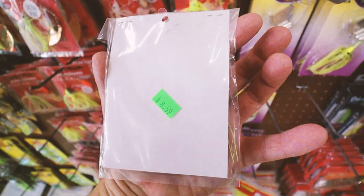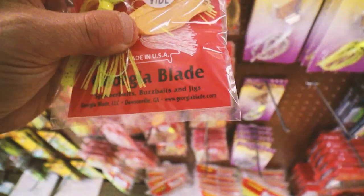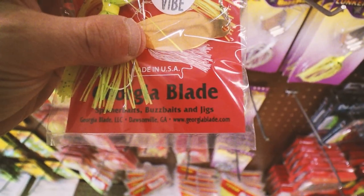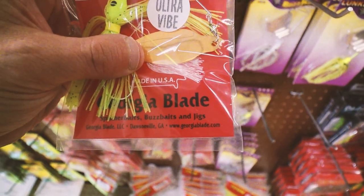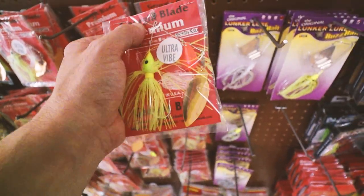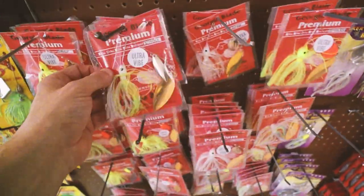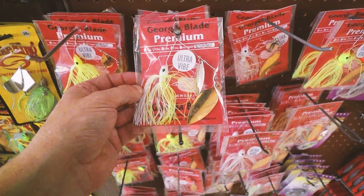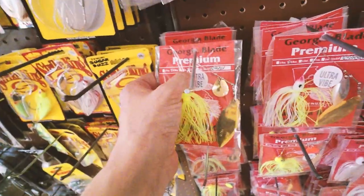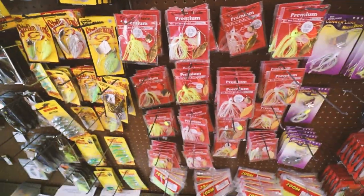No contact information on the back, just the price. Let's see if there's a website — it's www.georgiablade.com. I'll drop a link to that down below. So it looks like it comes in a half ounce, a three-eighths ounce, and it says it comes in a quarter, three-quarter, and one ounce — but I don't see any of those on the shelf. But all in all, pretty sweet baits.